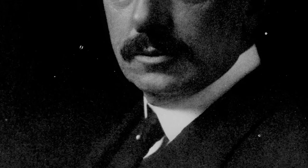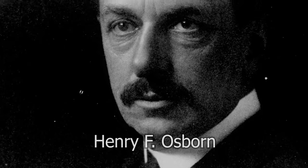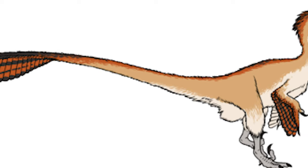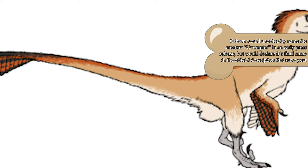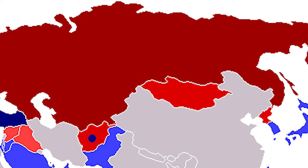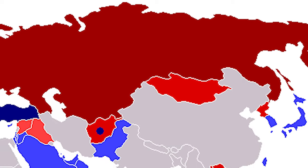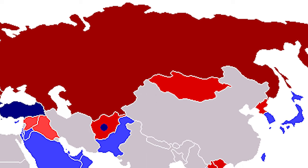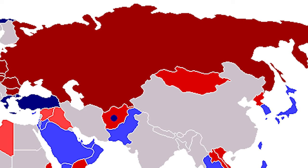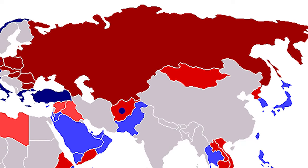These remains would be sent back to the American Museum of Natural History, where its president, Henry F. Osborne, would designate this fossil to a new genus and species, referred to as Velociraptor Mongoliensis. Over the following years, due to rising tensions between the United States and Russia — at this time referred to as the USSR — American expeditions in the area would be completely halted, as Mongolia was under communist influence during this era.